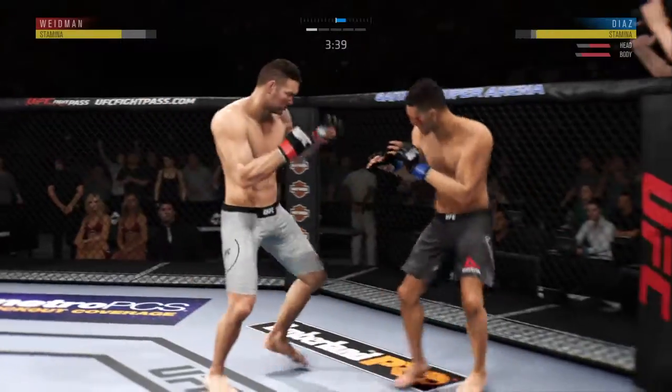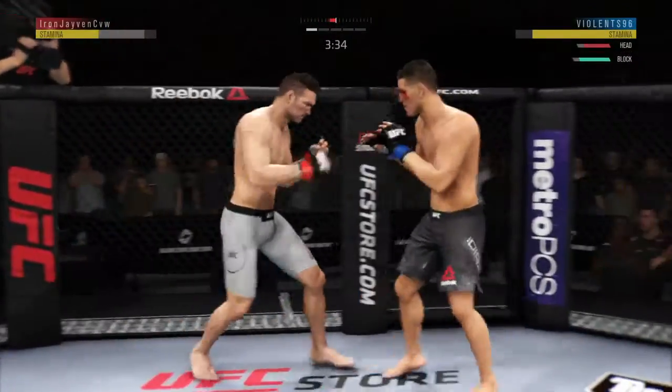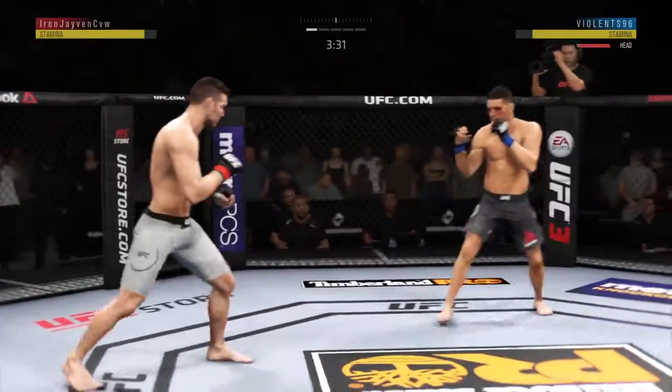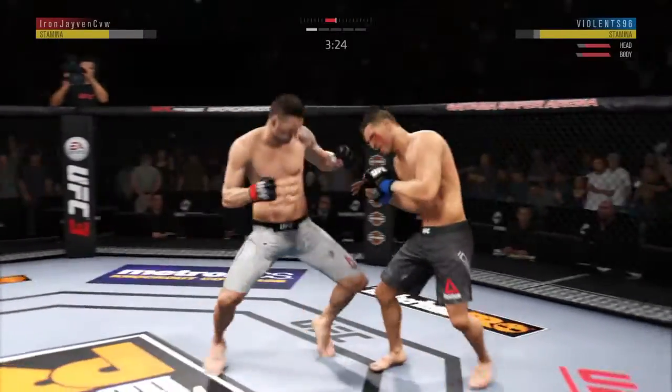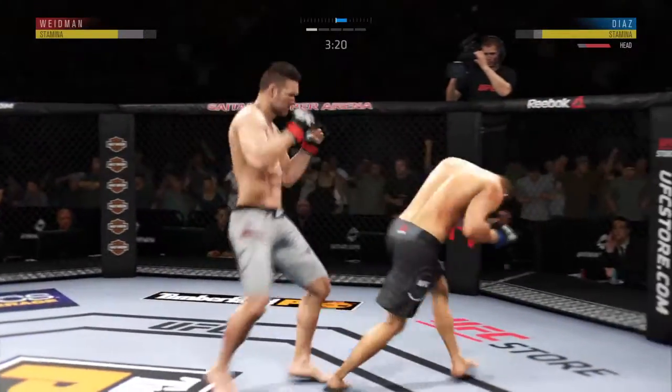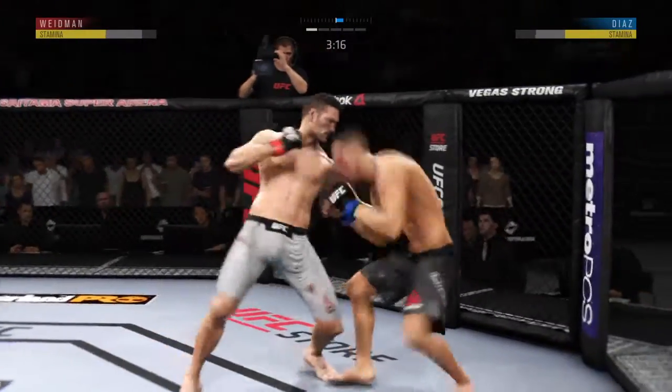He might be out. The left hook hits home. Diaz's facial cut is getting worse now — man, is that thing flossing blood. Head kick lands and with style points. Well done.